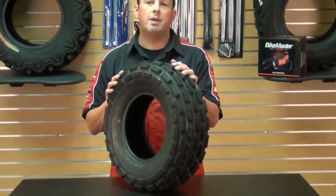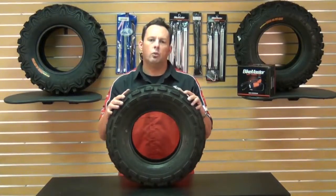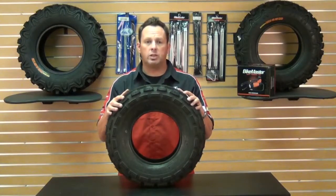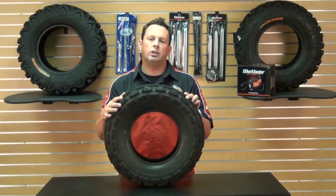The Kenda Front Max ATV tire is a good choice for an OEM replacement as well. Keep in mind that this tire is a good match for the Kenda Scorpion rear quad tire, which you can also find on our website. Come and get your Kenda K284 Max Front Tire and get out there and enjoy it.